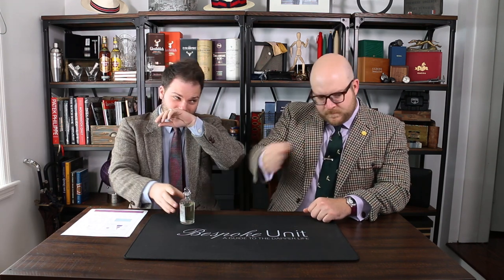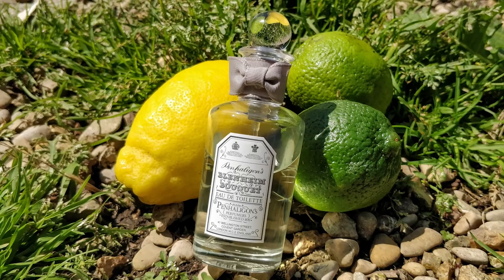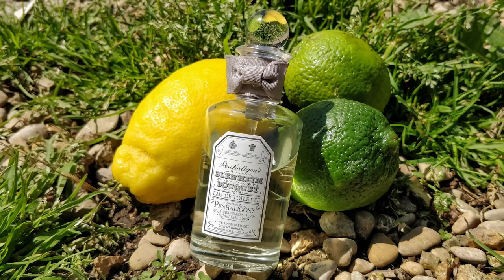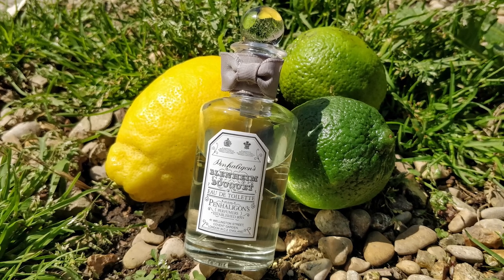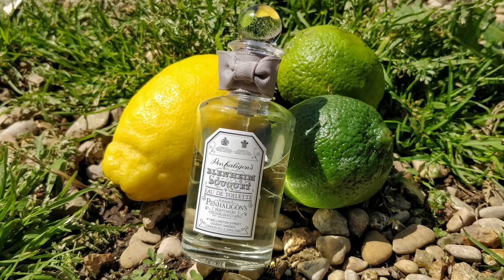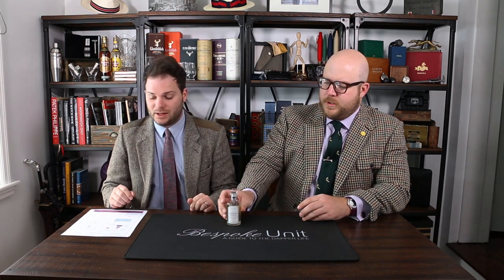Let's pop on a little bit. So what are you getting? Citrus — that pretty much sums it up in a nutshell. You have a head of lavender, lime and lemon, which is very reminiscent of a traditional Eau de Cologne. Even though this is an Eau de Toilette, it has all the hallmarks of an Eau de Cologne, including its performance.